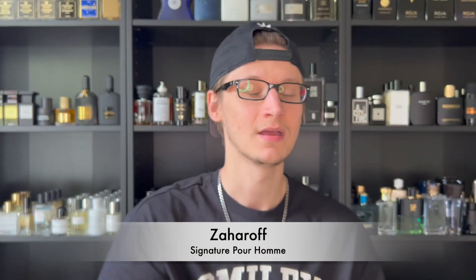The next fragrance is actually a niche fragrance that has 'signature' right in the name, and it's perfect as a signature fragrance — that is Thameen Zaharov's Signature Pour Homme. If you're looking for a classy, sophisticated barbershop fougere fragrance with a twist, you're going to love this one. It has an obvious lavender note, but what makes it stand out is the resinous quality with myrrh — and the dry down has oud as well.